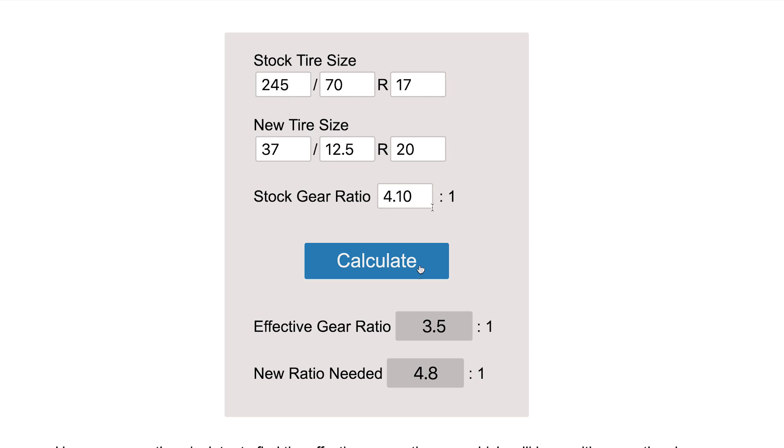A lot of these gearing calculators will also spit out the ratio you'd need to get back to your factory ratio with the larger-sized tire. That's a key number, because I always see people online saying you need this gear ratio or that gear ratio — but there is no 'you need this or that.' It all depends on the math. If you want to figure out exactly what gear ratio you need to get back to factory, even running 37s, these calculators will give you a definite real answer.